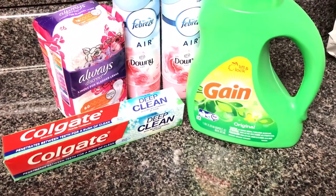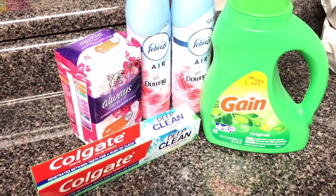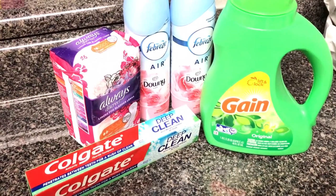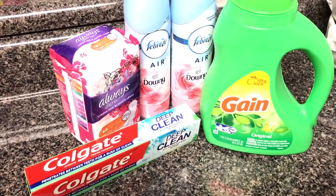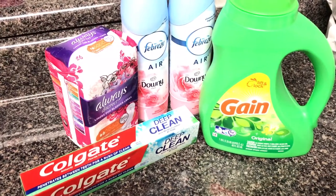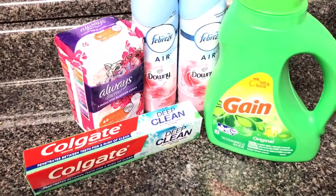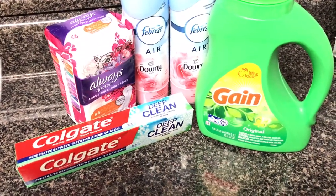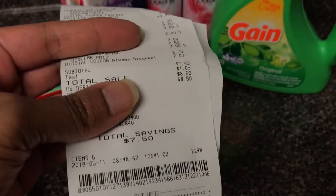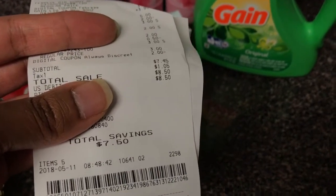You guys, I really did save a lot. My total was a little over $16 including tax, and with the coupons I got it all the way down to $7.45 with $1.05 in tax. So my total out of pocket was $8.50. And I am very pleased with this. It says right here on my receipt — let me get some of the light off — my total savings was $7.50.